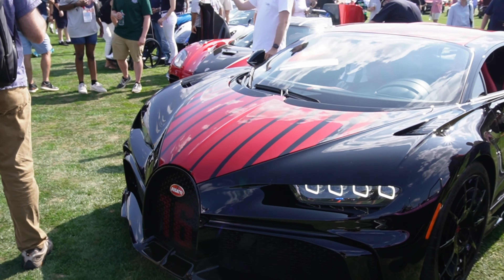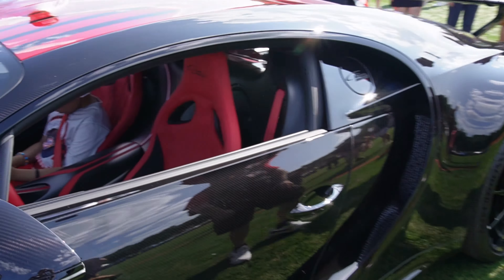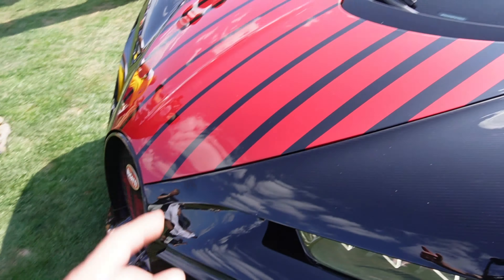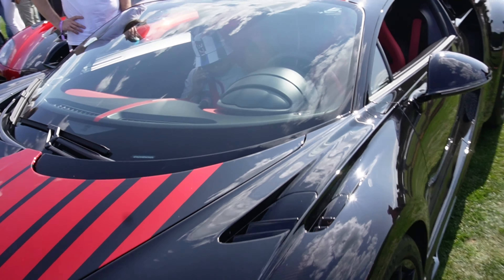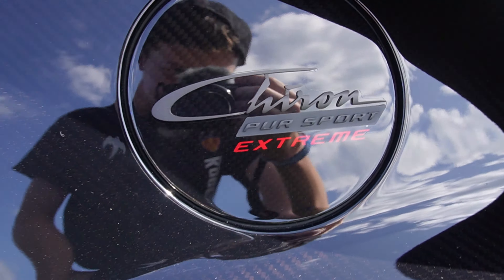Here's the second Chiron Extreme I was talking about. This one's the Pur Sport, so it's more of the track-focused version. It's got a red interior, and this one's also full carbon. Both of the Extremes have these stripes that go up them — one in blue, this one in red — and it's got that special gas cap there.